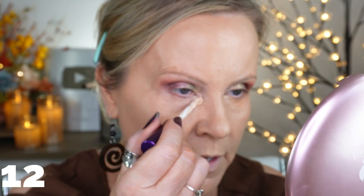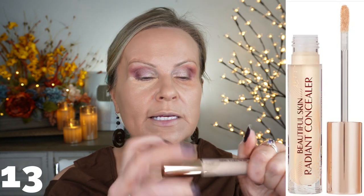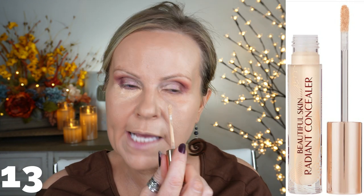Now we're going to go on to concealer — again, I have two. I have the new one everybody's raving about from CoverGirl: the Simply Ageless Triple Action Concealer. It doesn't have a doe foot applicator — just this little dotty thing. I'm going to dot it through and pat it around so it can sit for a second. The other concealer is the Beautiful Skin Radiant Concealer from Charlotte Tilbury. Completely different textures — the Charlotte Tilbury is kind of thick and the CoverGirl is kind of thin.